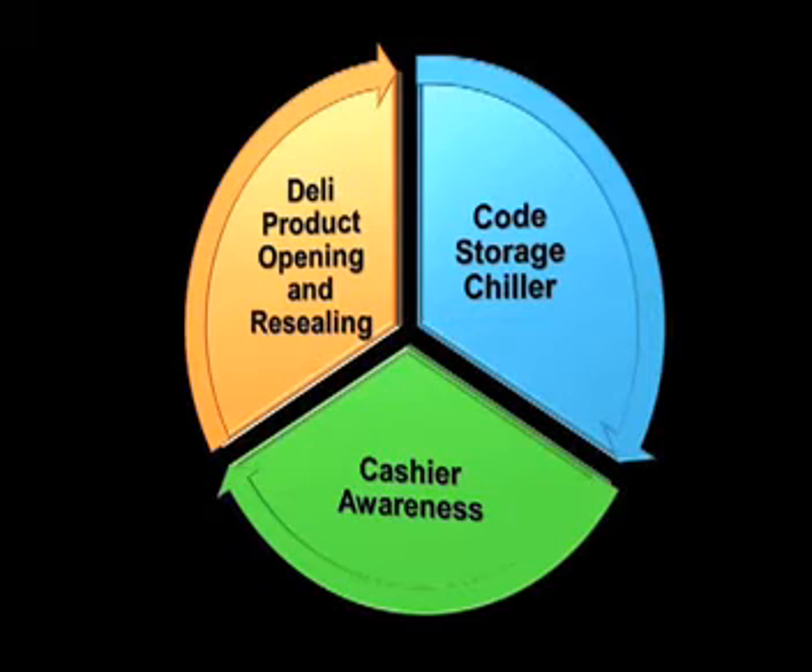The best strategies for preventing perishable shrinkage are: Deli product opening and resealing — use sterile blades to open products. Keep as much of the original packaging intact on deli meats and cheeses to avoid exposing products to air and to associates' hands. Cover open products thoroughly with food grade plastic wrap.